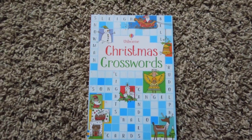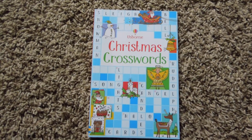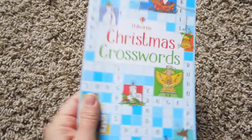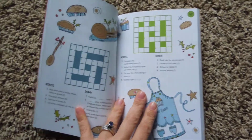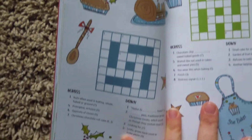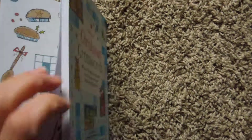Hi, this is Maren with Usborne Books and More, and I'm going to show you the inside of the Christmas crosswords puzzle book. As you can imagine, it is basically a crossword book except for Christmas. You can see it's nice and thick — there's lots of crosswords in here. If you like crosswords, or if your kid likes crosswords, I think this is a great option. It's very wonderfully illustrated, lots of colors, and the crosswords aren't too difficult.